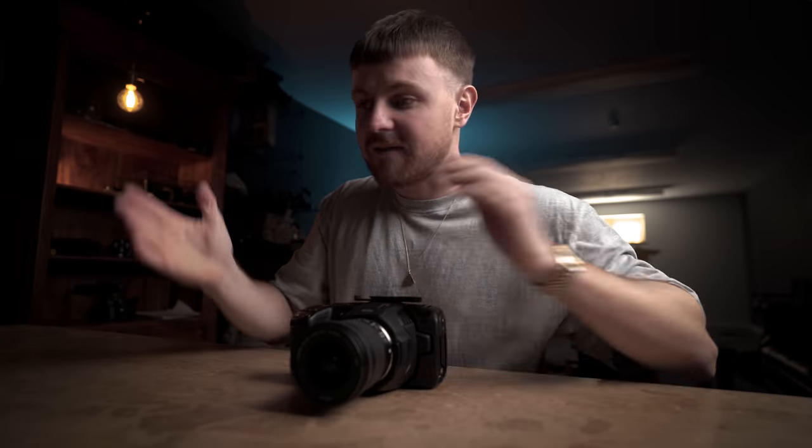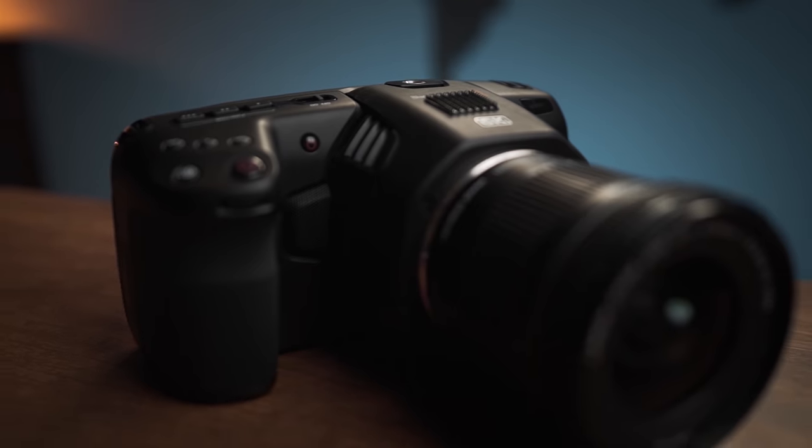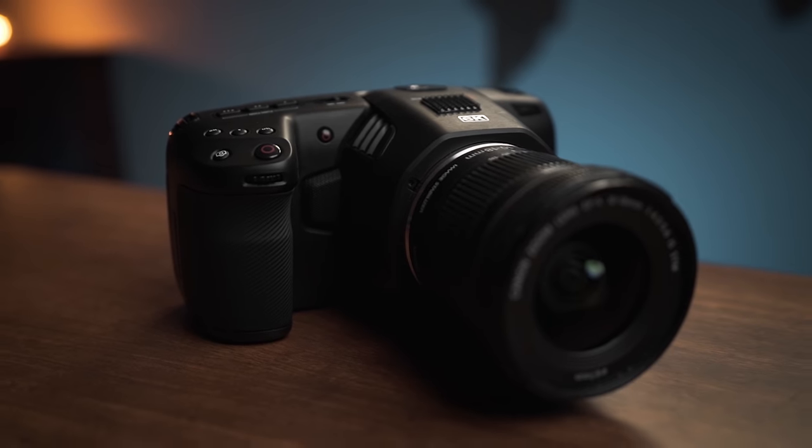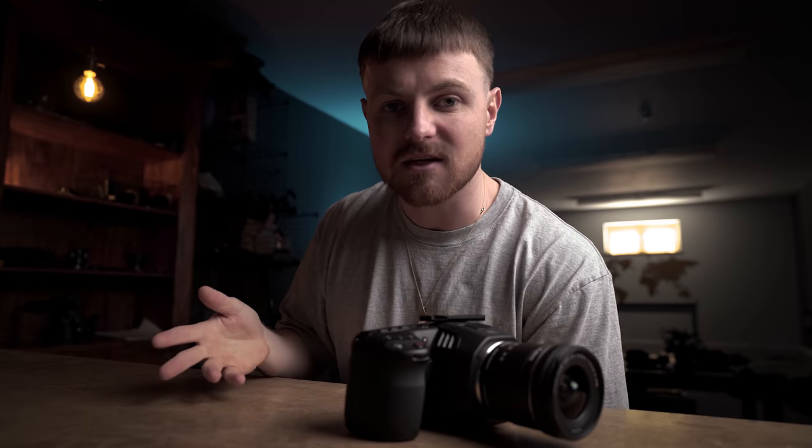So today I am going to be vlogging with a Blackmagic Pocket Cinema Camera 6K. And at the end of this video, I should be able to give you a conclusion as to whether this camera is the worst vlogging camera on planet Earth or whether it's actually not too bad. Now, what is the actual reason why someone would pick a Blackmagic over another camera? In my opinion, it is the quality for the price. The image quality that comes out of the Blackmagic is so much better than most small DSLR mirrorless cameras on the market, however it does lack that ergonomic feel we're used to.